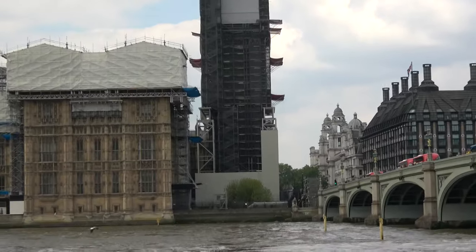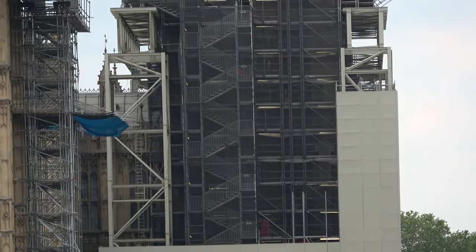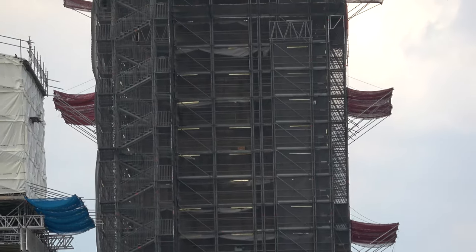The Elizabeth Tower, which is often referred to by the name of its main bell, Big Ben, has become an iconic landmark of London and of the United Kingdom.